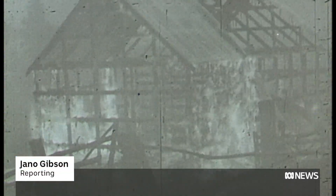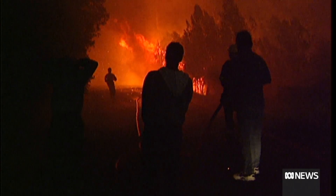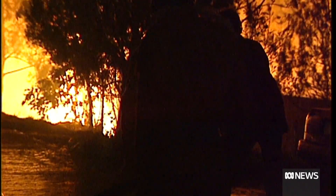From the Black Tuesday disaster of 1967 to more recent blazes, residents in Greater Hobart are all too familiar with the risk of bushfires.